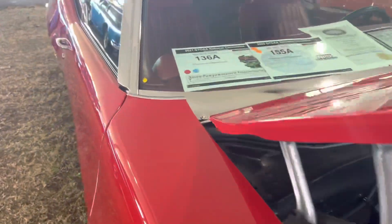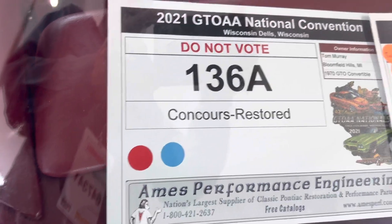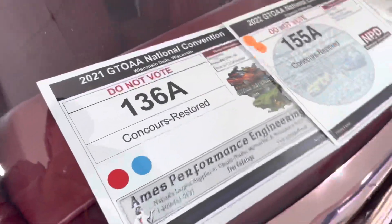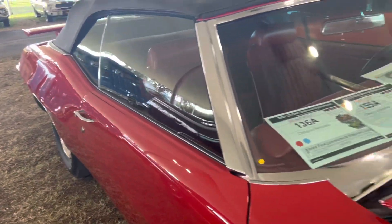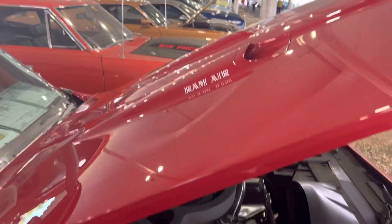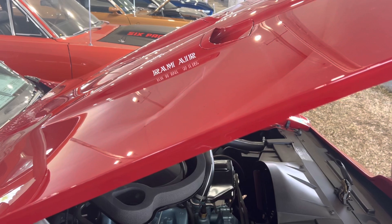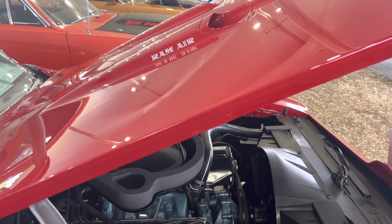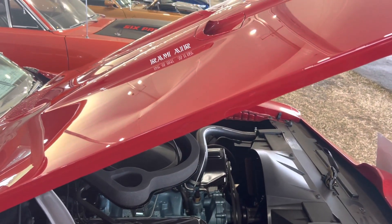I thought I'd bring this one to you. It's a Concours-restored car at the DTOAA National Convention. This car has won a lot of awards, and I can see why — it's a beautiful piece of machinery, and I love it. It's all about that Ram Air right there. If you like my videos, please subscribe and give me a like. I'll bring more of these to you — I appreciate y'all, thanks so much.